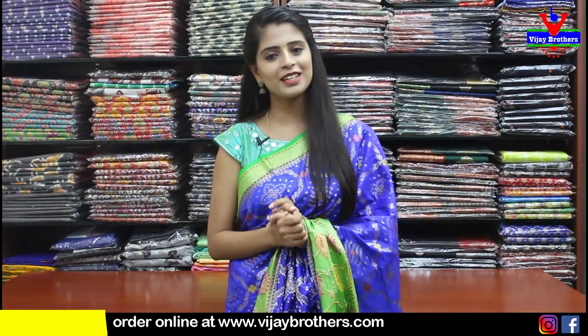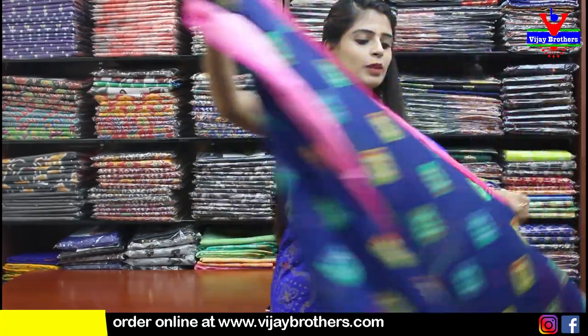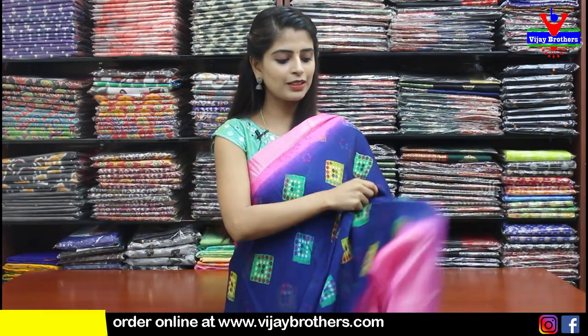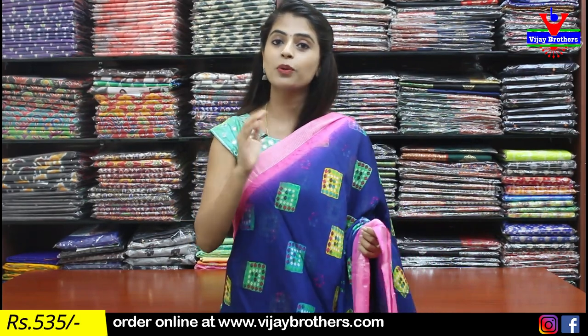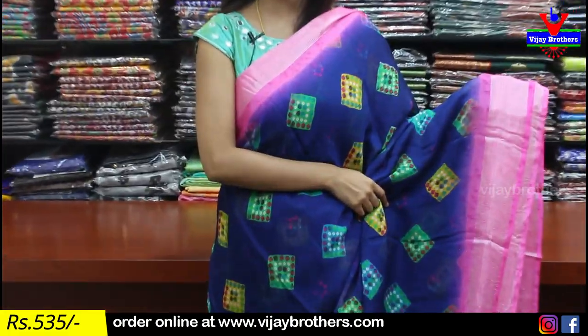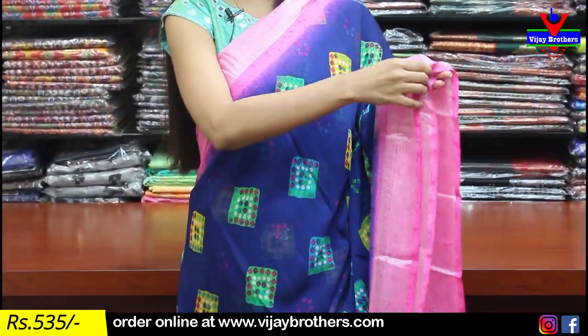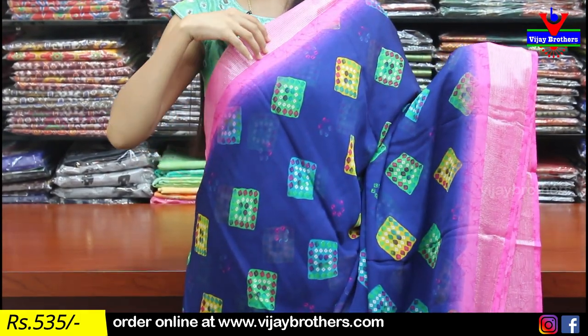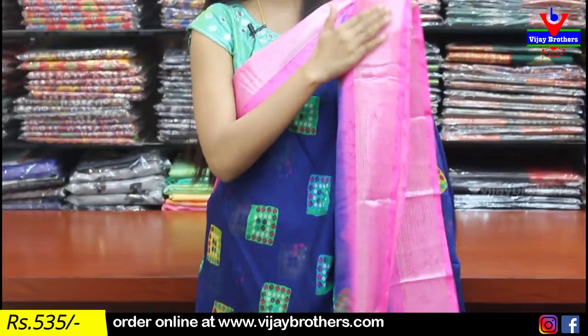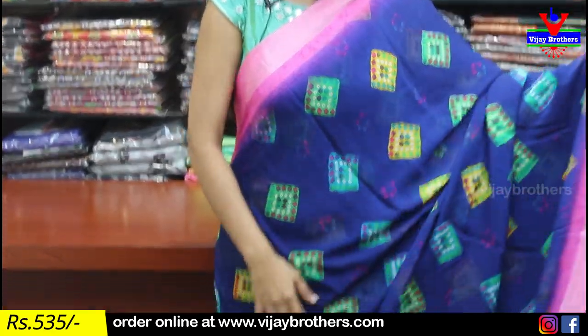Now let's move to the georgette sarees. We're going to see beautiful bandini printed georgette sarees — very comfortable and lightweight. These are perfect to wear in this season because whether you hand wash or machine wash, there's no problem at all. First color combination: dark blue with pink. The student-friendly border is an easy 3 to 4 inch pink border with silver zari lines — very trending right now.